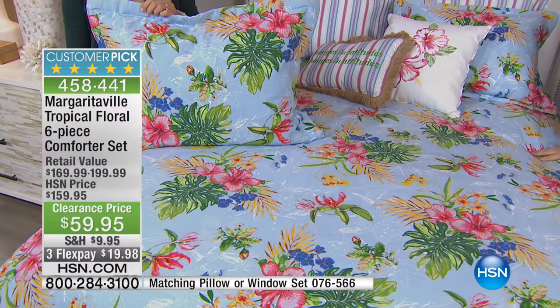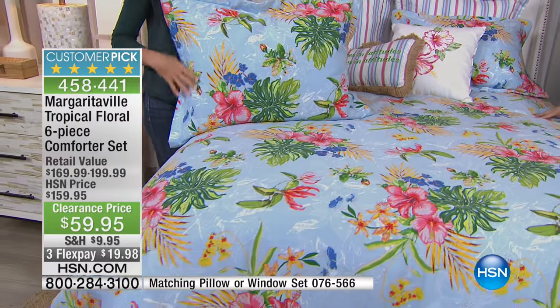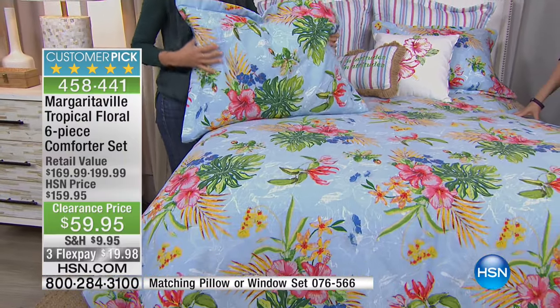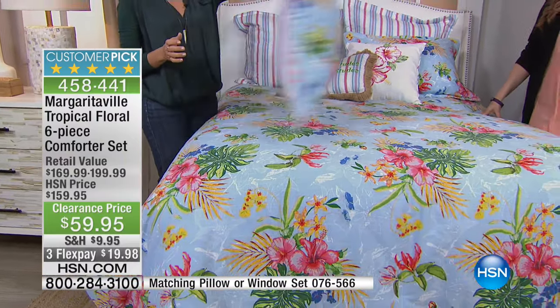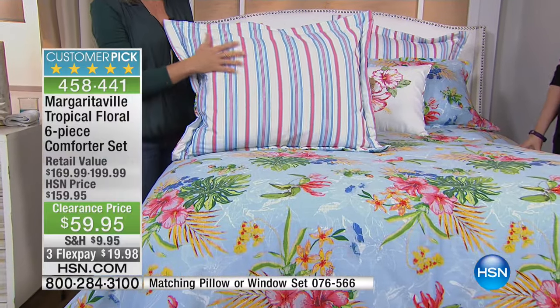Because we're coming into that season where you just want to remember summertime. Your bedroom is your sanctuary — why not have it be a true vacation look? And that's what you're getting.